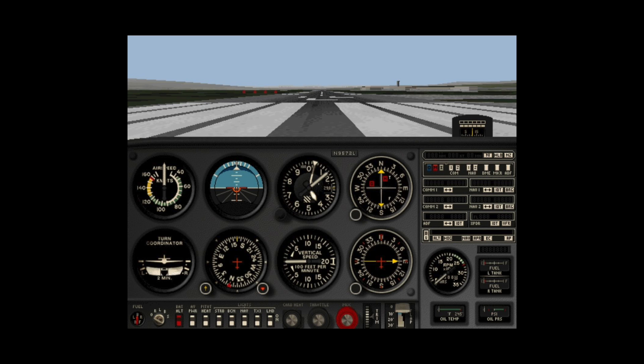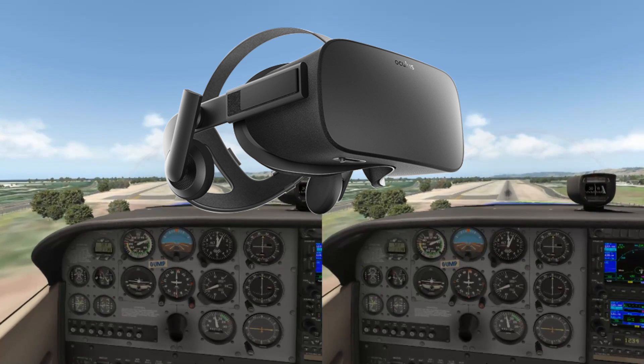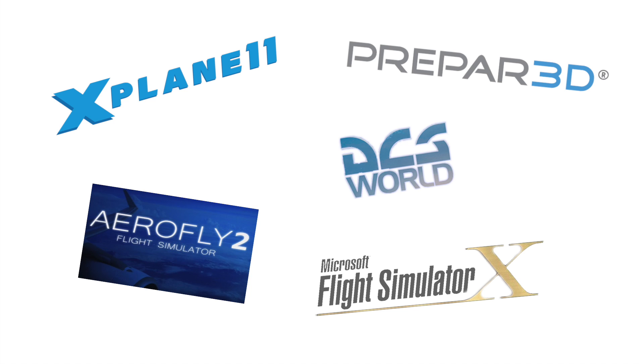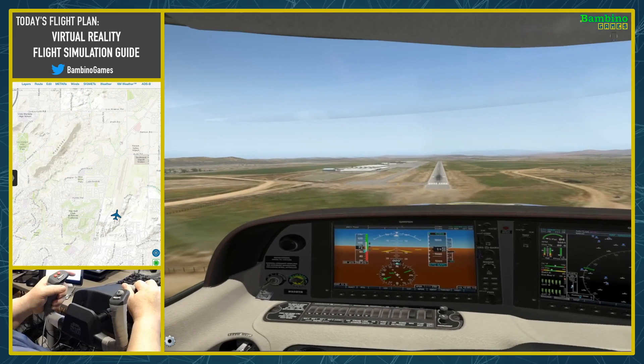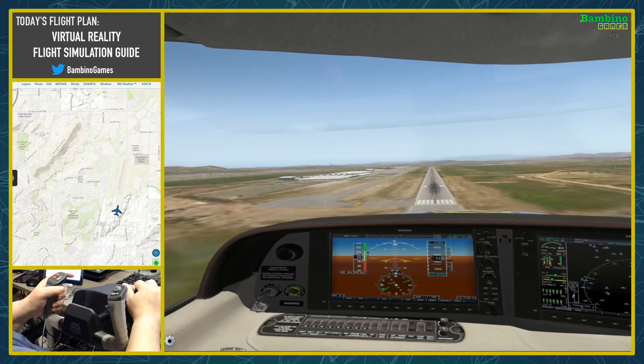Since the 1980s, PC flight simulation has seen continuous technological advances. Most recently, virtual reality has made its way into the hobby, with X-Plane, FSX, P3D, AeroFly FS2, and DCS all having ways and methods to experience them in VR. In this video, I'm going to break down the who, what, how, and why of virtual reality flight simming.